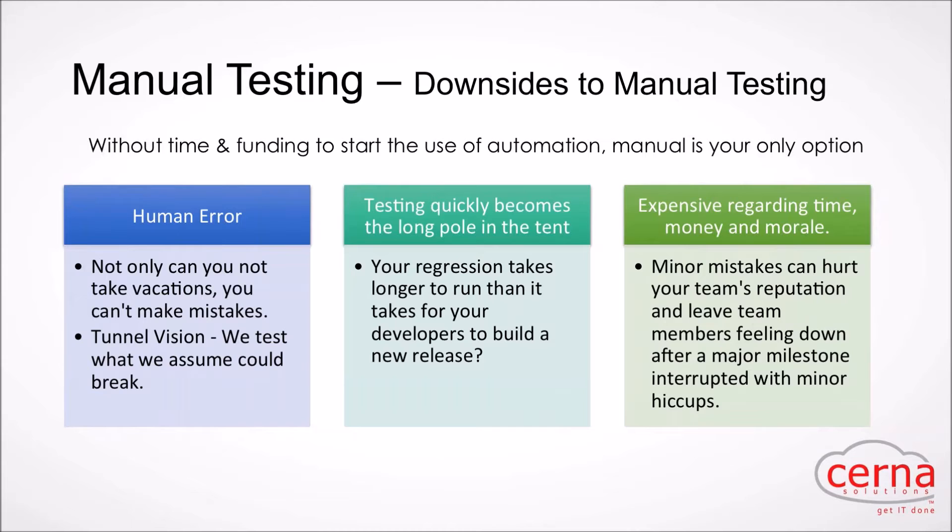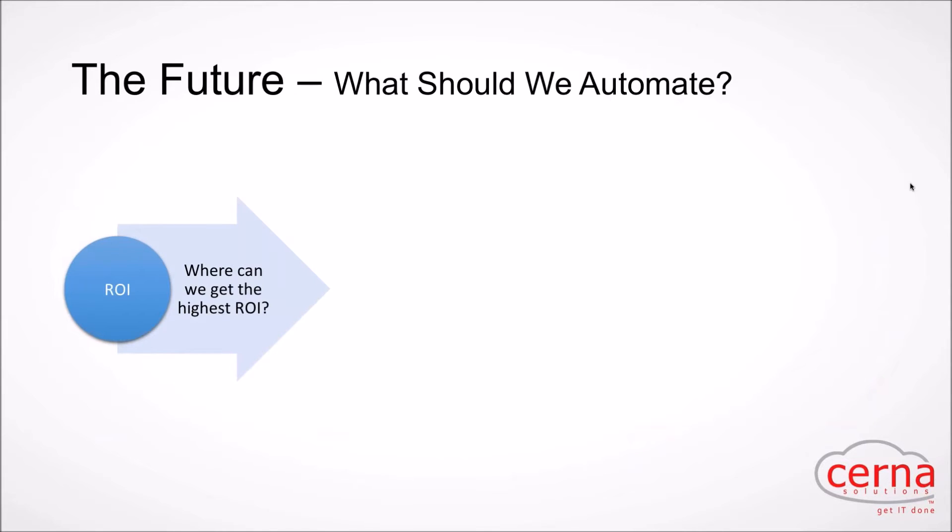Manual testing is also expensive — in time, money, and morale. When you're going through a test release and hit a major milestone, but a small hiccup happens — maybe a user can no longer select a certain subcategory — that minor issue creates a black eye even though you delivered major functionality. Don't do that to morale if you can easily avoid those mistakes by taking steps to prevent them.